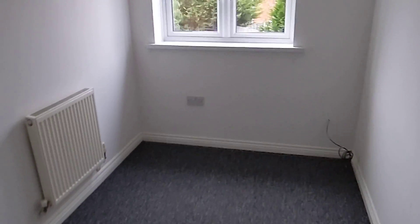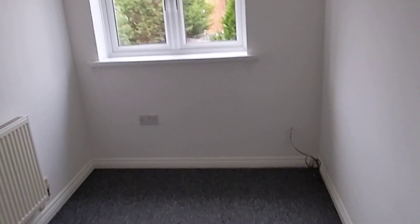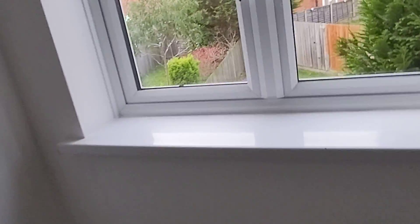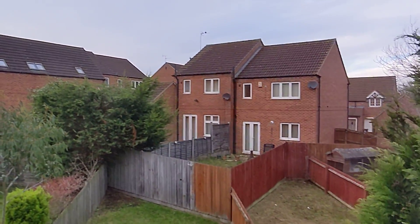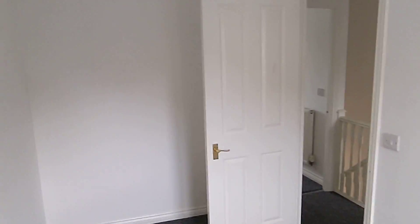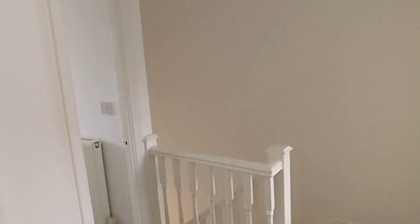Then we go into the first of the two bedrooms. This is the smallest of the two, but it's still a decent size — it's quite long, probably about two meters wide as well, so it's a decent width, looking over the back of the house. New carpets throughout. So that's that bedroom.